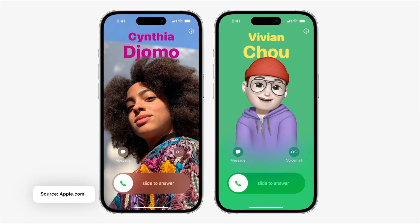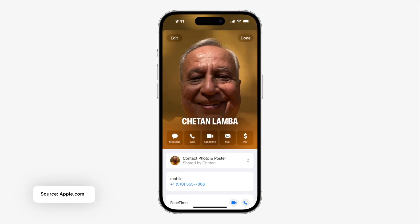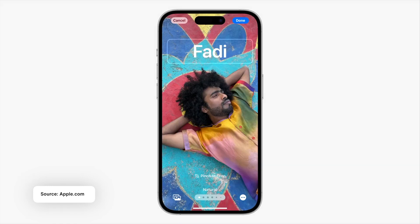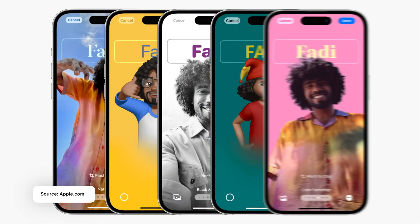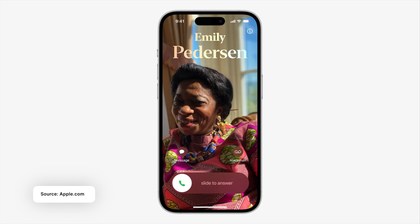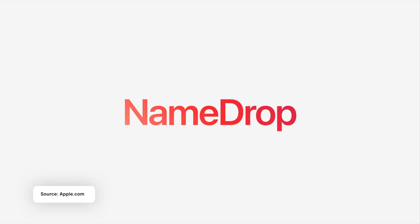The first one is the customized contact poster. You can pretty much customize the way your profile looks when someone receives your call. Whatever you set here in terms of photo, poster, and your name will appear on the person who is receiving your phone call. You can put your own photo, change the background, or even set memojis instead of your photo.